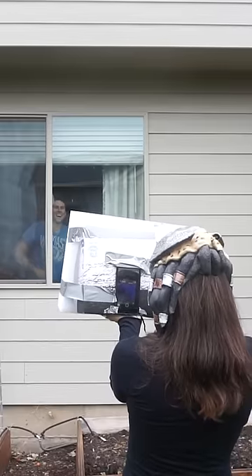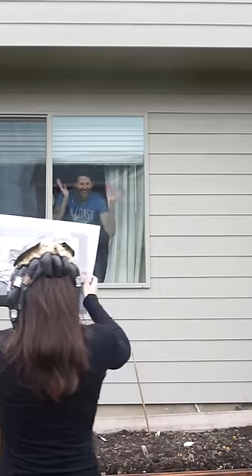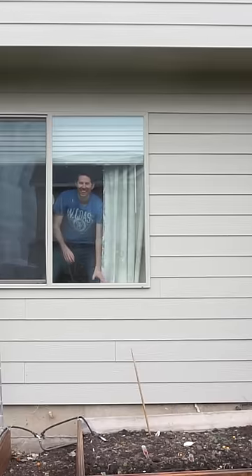But then I tried hiding behind a window. So even though you can see me, infrared light can't actually go through glass, so she couldn't see me.